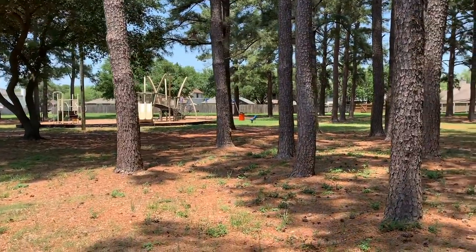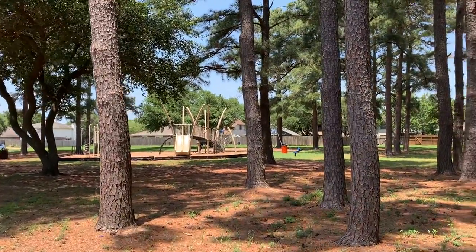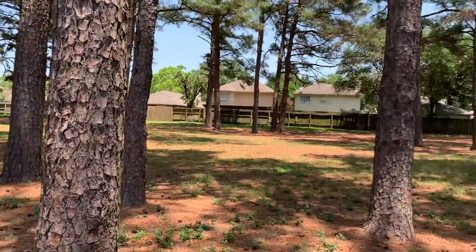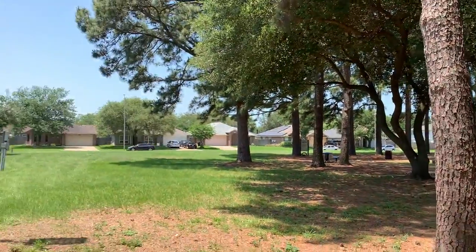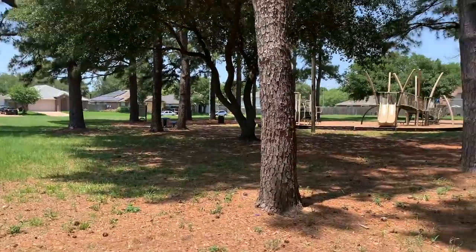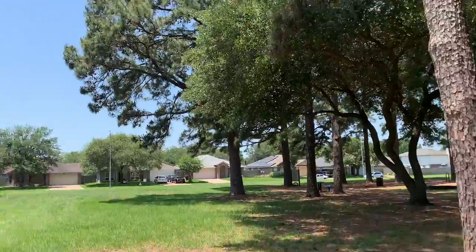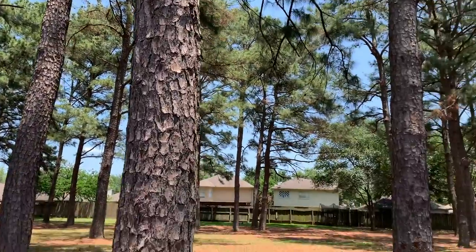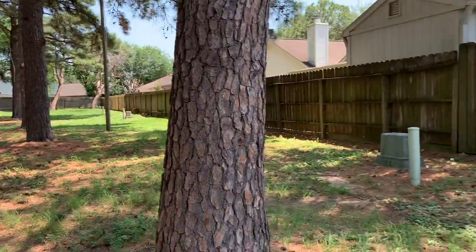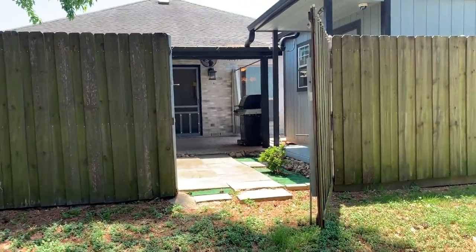Here you can see there is a playground for the kids and space for your pets — just space to enjoy. This is a very quiet and friendly neighborhood. I asked the neighbors and one of their favorite things about living here is that people are friendly.